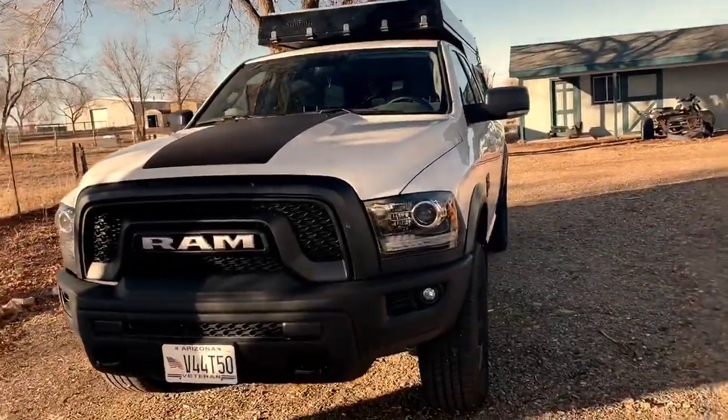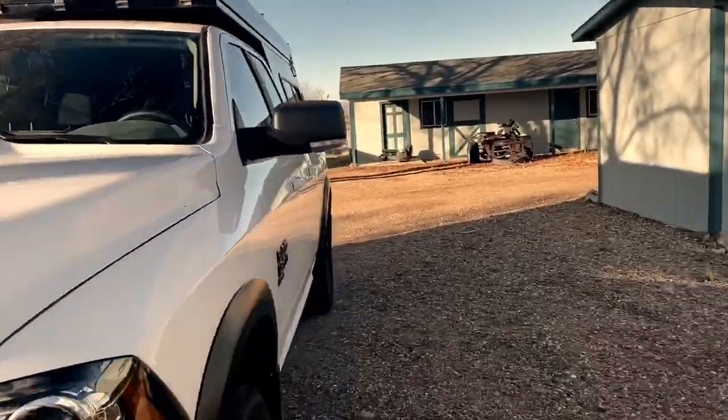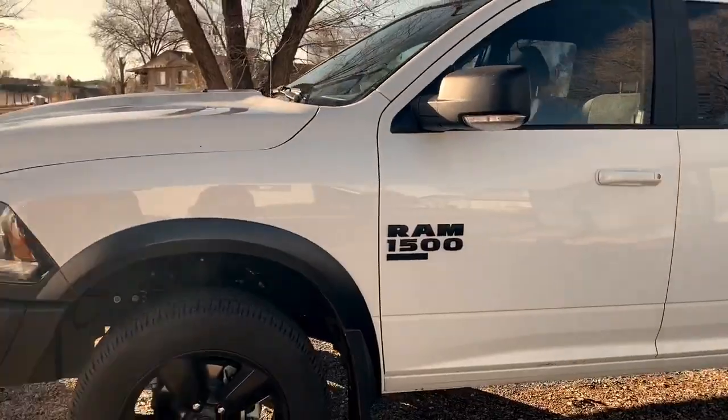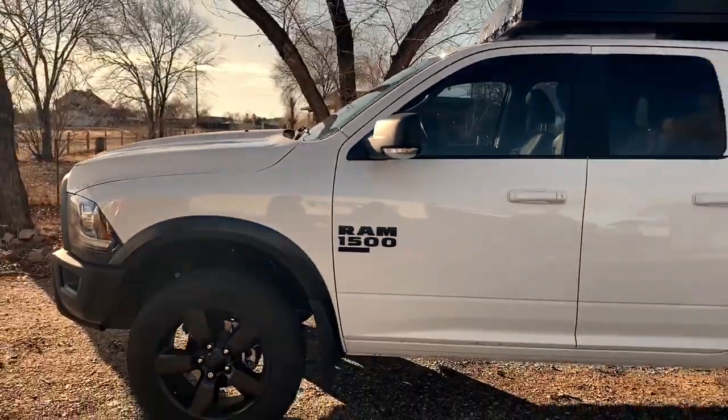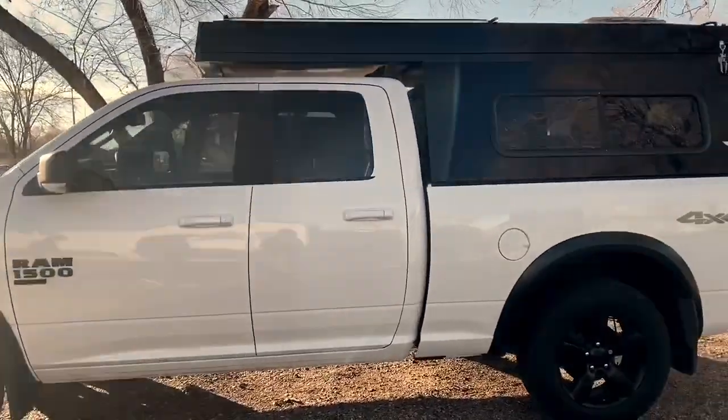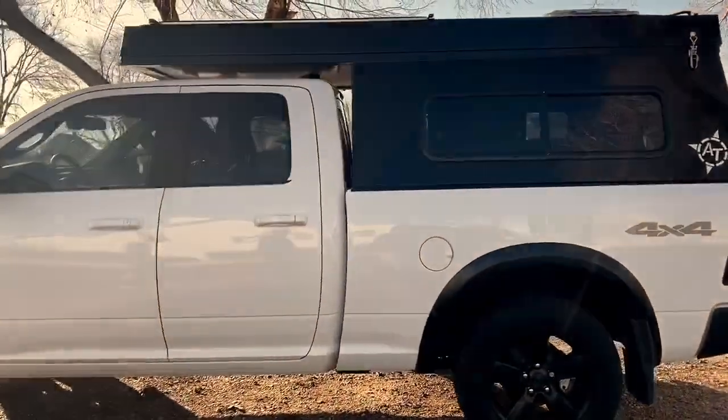So you're gonna slap some — what's the leveling kit, is it like a one inch or two inch? I had it done at the dealer so it was all under warranty. Nice, serious and clean. They're both 2019.